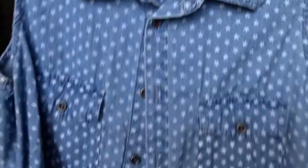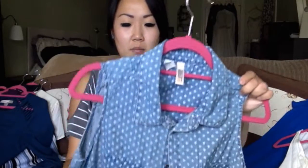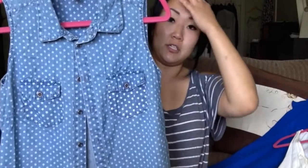Really cute chambray sleeveless button-up, but it has little stars instead of polka dots, and I thought this was just so adorable. Half off of $4.99 — it's Route 66, and I want to say maybe this is like a Kmart brand, I'm not completely sure. But it is in really good condition and it doesn't feel cheap, if that makes any sense. I just thought this would be a nice little summer shirt to have.